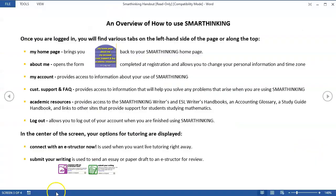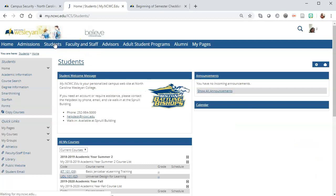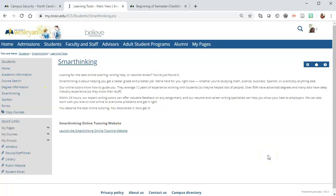North Carolina Wesleyan College offers Smart Thinking, which is an online tutoring system that your students can use. If you have any questions about Smart Thinking, please feel free to contact me. Smart Thinking can be accessed in myNCWC by students by clicking on the Student tab and then going to the left-hand menu and clicking on Smart Thinking. They can log in from here and get help with their classes.